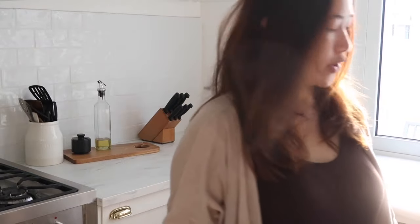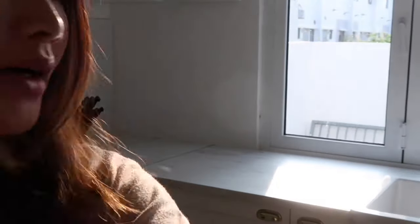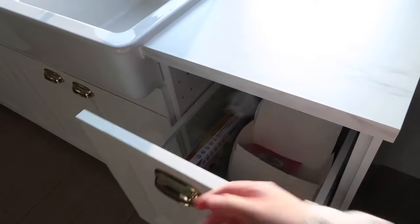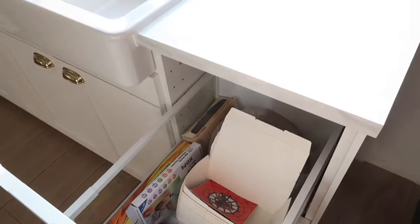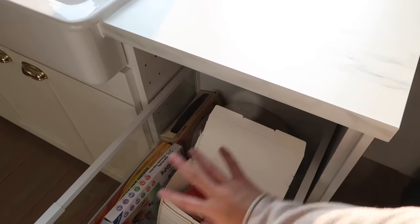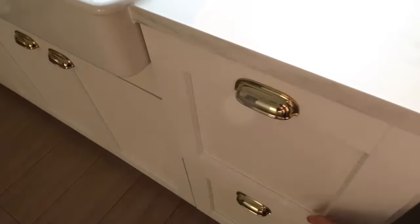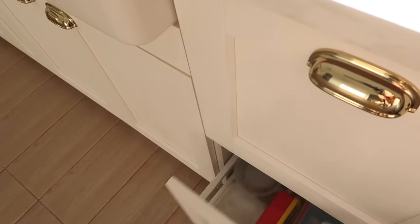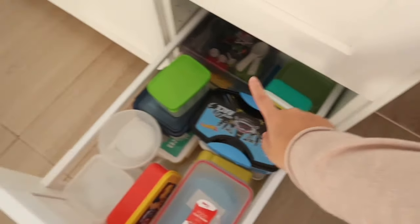Sorry about the backlighting — it's golden hour here so the sun in this area creates a lot of backlight. The end drawers are just two basic drawers where I store wet tissues, baking paper, cling wrap, ziplocs, and similar things. I should have added a hidden drawer here too, but that can be added later. The bottom drawer is for my son's lunch boxes, food picks, and other plastic containers.